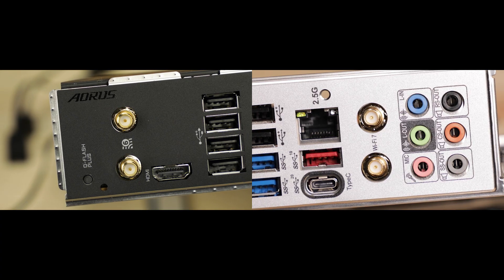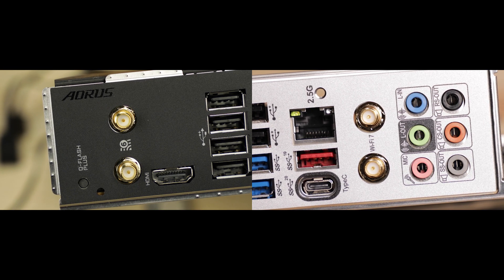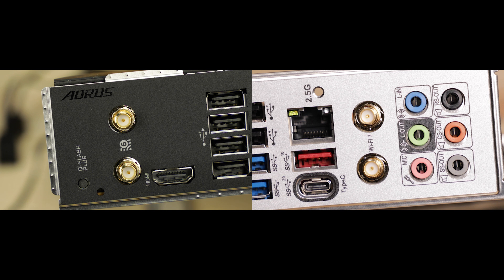One year for USB 4 to become standard — awesome. And some other little changes such as Wi-Fi 7, which will replace Wi-Fi 6E.